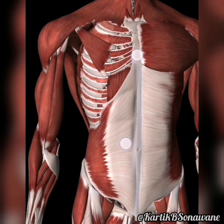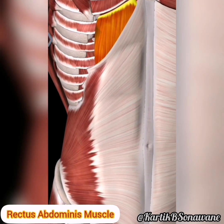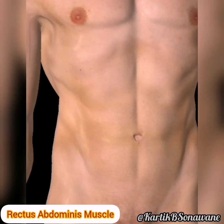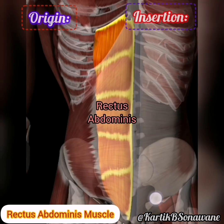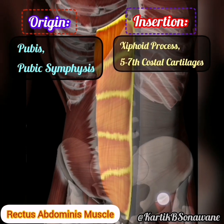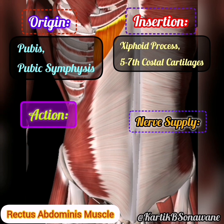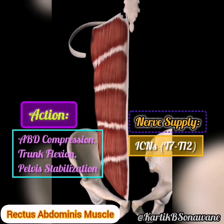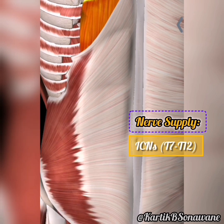Completing the abdominal ensemble, the rectus abdominis takes center stage, originating from the pubic symphysis and pubic crest. This vertically aligned muscle inserts into the xiphoid process and costal cartilages of the fifth to seventh ribs. Famous as the six-pack, it not only adds aesthetic appeal but also plays a pivotal role in trunk flexion, allowing us to sit up and engage in various activities. Innervated by the thoracoabdominal nerves.